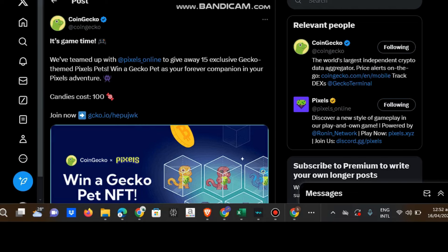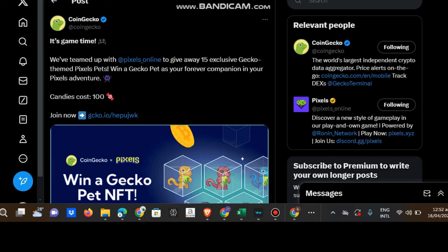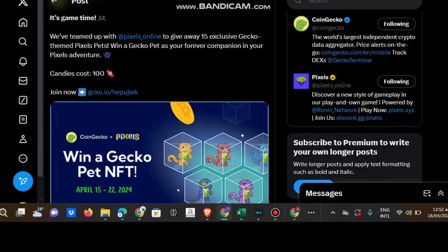What's up guys, welcome to Blaze Tech Geek. We will be discussing this pose of pixels. You can go to Twitter, follow CoinGecko - they have some key giveaway. It's game time, we've turned up with pixels to give away 15 exclusive gecko-themed pixels, with a gecko pet as your favorite companion.